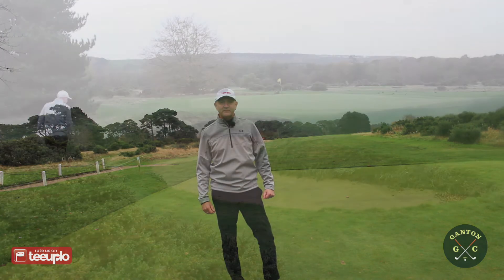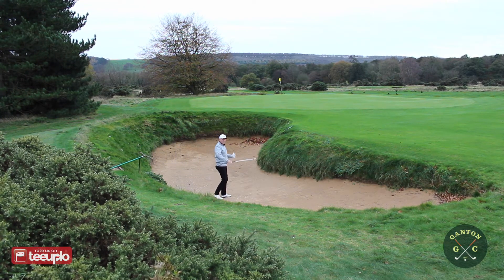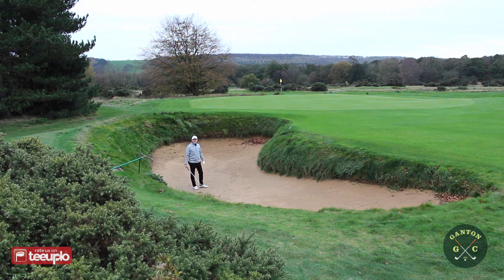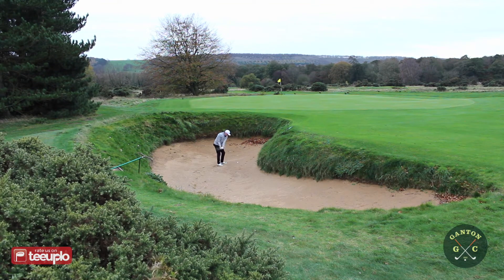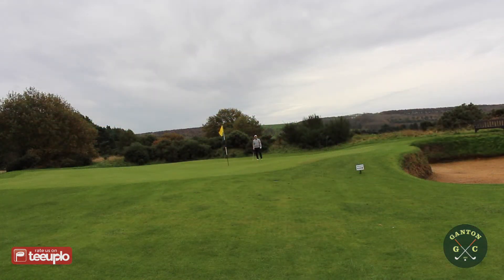We're stopping off as early as the first hole to show you these two mammoth bunkers, one right and one left of the approach to the green. Last time I visited in May, I was in the right-side bunker and it took me two or three shots to get out. This time I've found the opposite side. The lip in front of me is probably about head height — an absolute daunting task for your first bunker shot of the day. Absolute monster bunkers on the first at Ganton Golf Club.